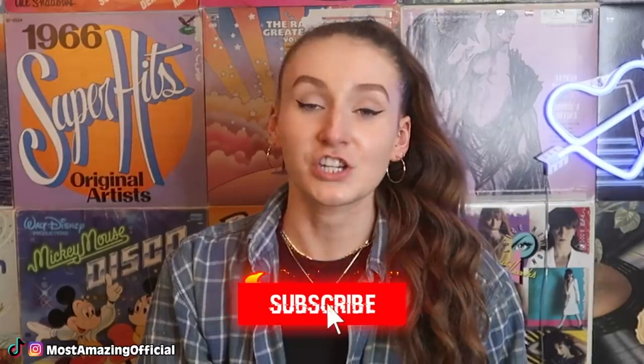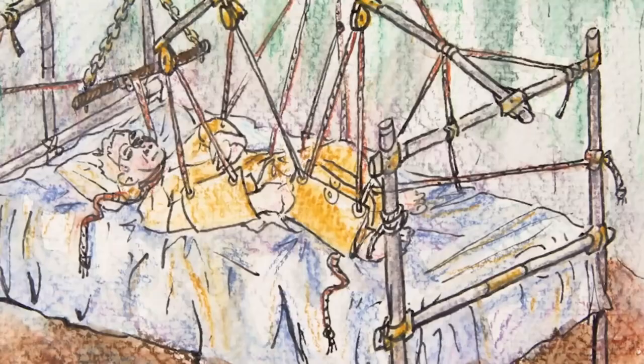Thomas Midgley Jr. was an American engineer and chemist. Sadly, when he was 51 years old he contracted polio, but that didn't stop him from inventing. He created a system to help others lift him out of bed using a complex system of strings and pulleys. But in 1944 he became trapped in the ropes and was strangled to death by them — he passed away at the hand of his own invention.